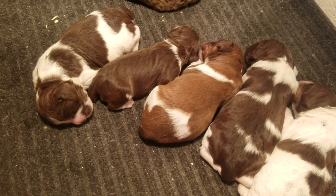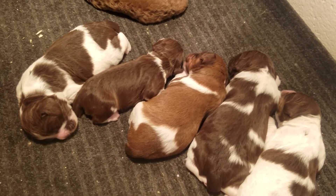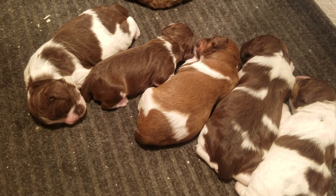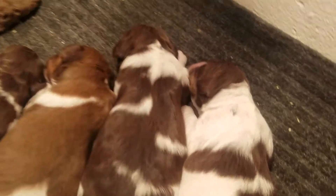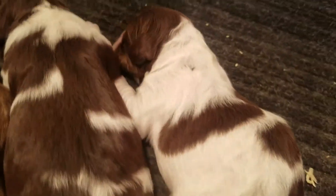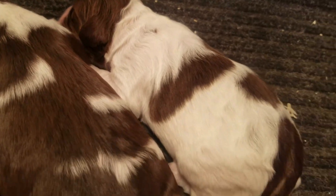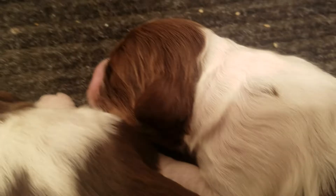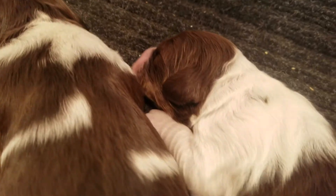And then the male — that's the solid chocolate body there. And the tricolor girl is right here. You can see on her cheeks the lighter color, which is the tricolor.